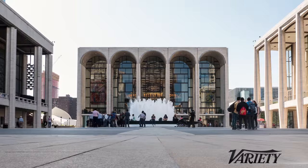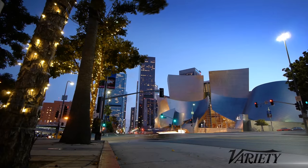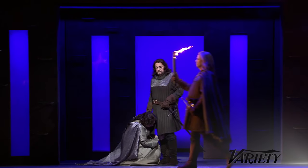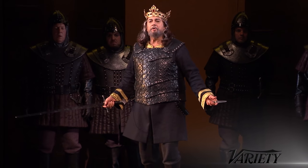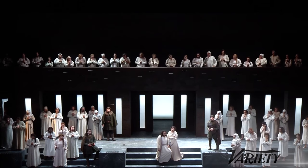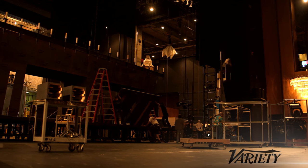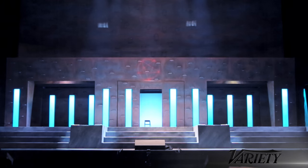New York has Broadway and the Metropolitan Opera, but Los Angeles is actually a great place to be a scene painter. Not only is there a ton of TV here, but there is a pretty vibrant theater and opera scene, even if it doesn't draw tourists the way New York does. So when we got the chance to visit with the LA Opera and learn about what goes into their sets and meet their scene painters, we jumped at the chance.